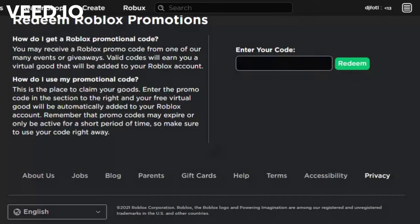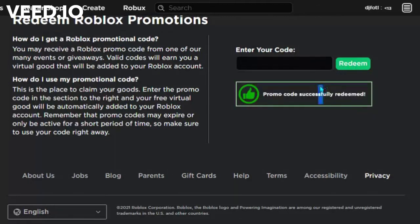Don't worry about the other codes — those are from other videos, just me doing dumb stuff. The code you want to enter is ROBLOXEDU2021. Click Redeem. As you can see I hadn't redeemed it yet, and I just did.